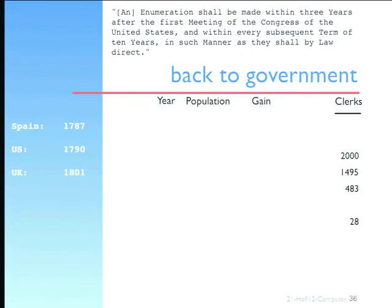Spain is the first country to institute a national census, but in the U.S. under the constitution it begins in the 1790s. The U.K. does it a little later for different reasons. What they discovered was not only was the population growing, there were also more questions being asked of the population, so the tabulation of all this stuff was growing exponentially.